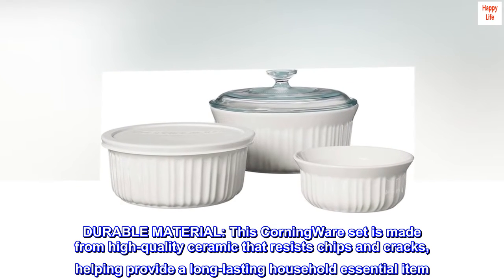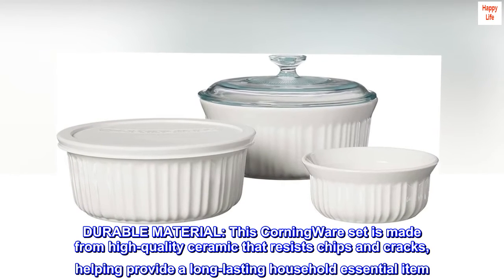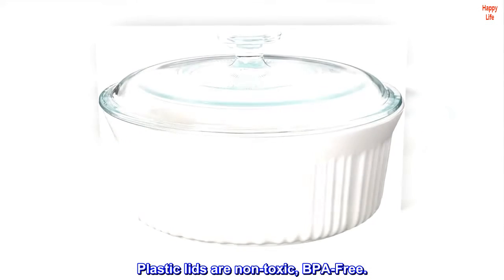Durable material: this Corningware set is made from high-quality ceramic that resists chips and cracks, helping provide a long-lasting household essential item. Plastic lids are non-toxic and BPA-free.